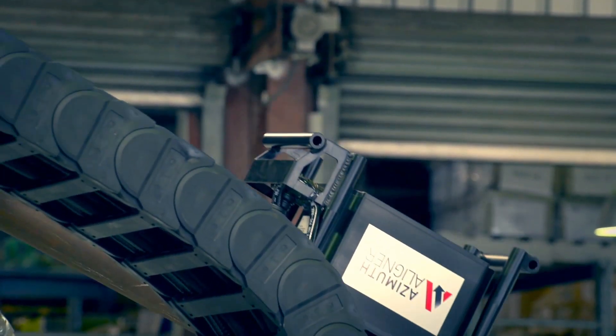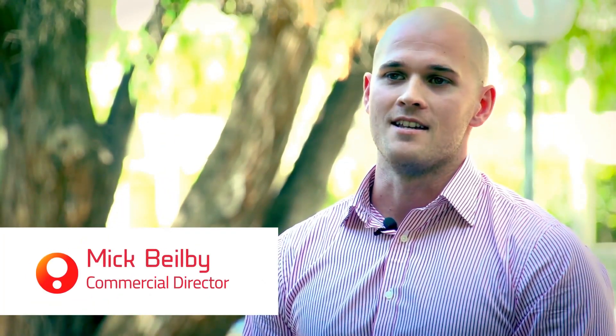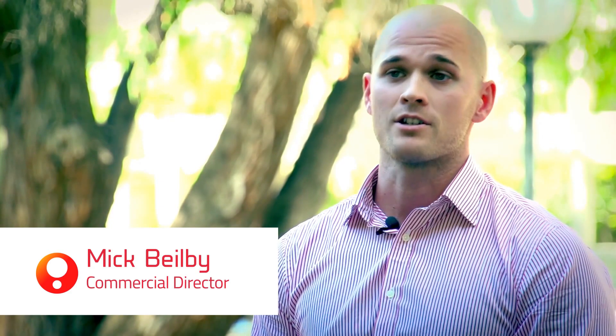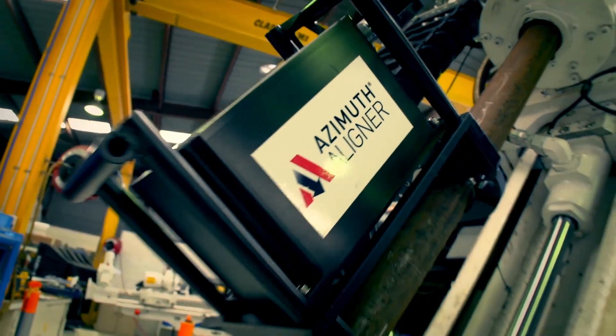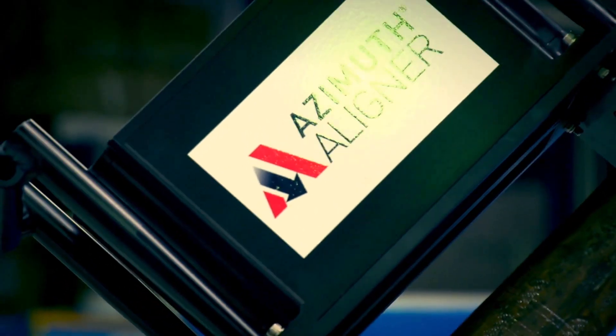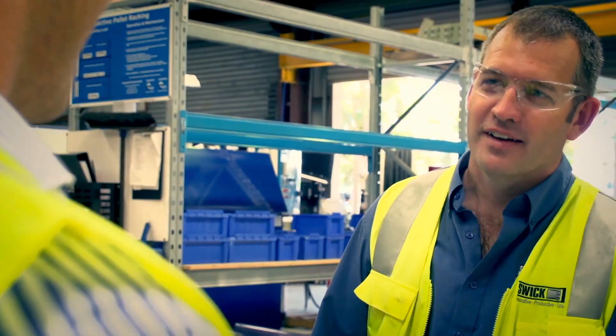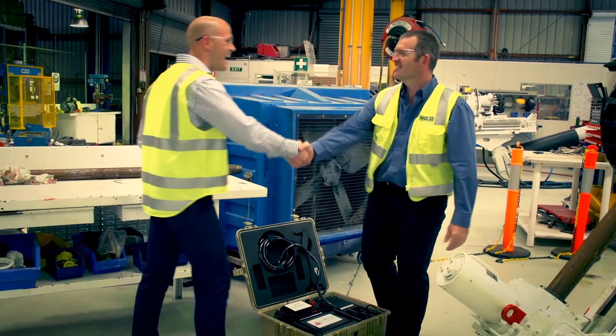For our clients in the ground engineering market, drill rig alignment accuracy is of critical importance. Traditionally, to achieve the required level of accuracy, land surveying methods would have been used, which are labour intensive and time consuming. Using the Azimuth Aligner, we automate that process and guarantee drill rig alignment accuracy and reduce overall drilling cost.